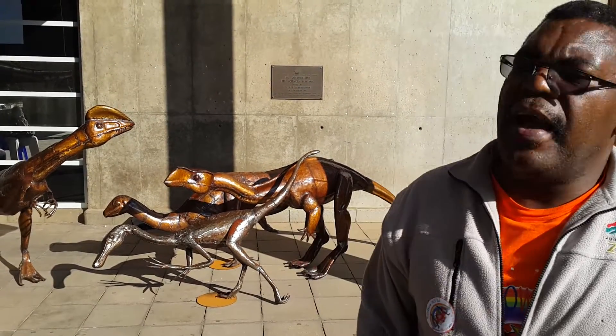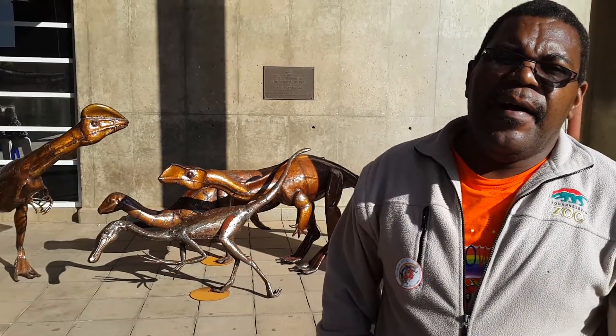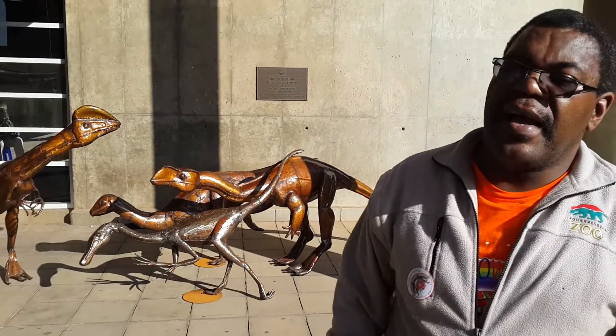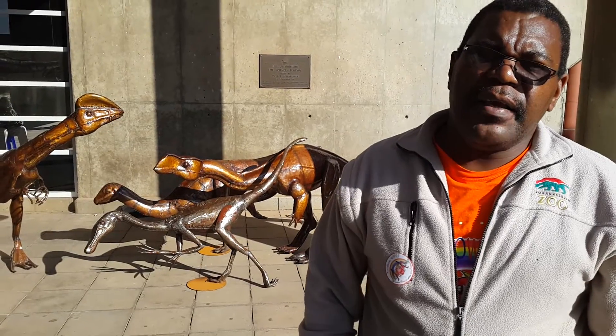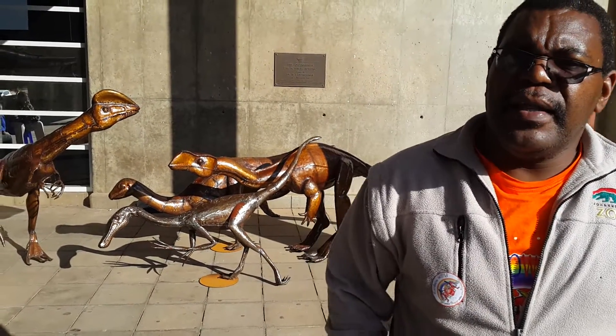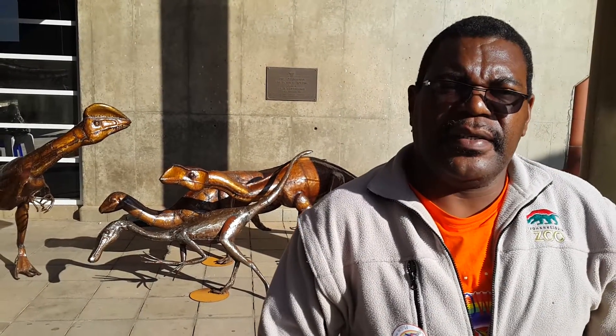What you see behind me are dinosaurs. We know that dinosaurs are extinct, but the dinosaurs that are on exhibit here are enhancing the exhibition, making people aware of the threats to biodiversity and the effects that these threats have on animal species.